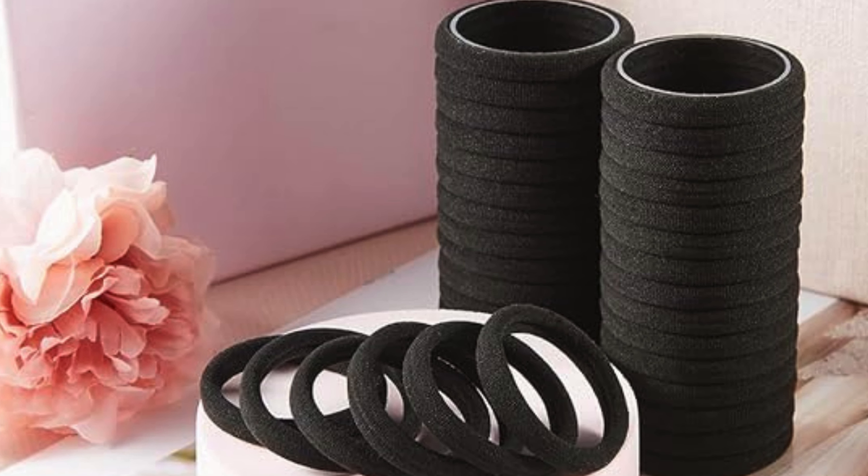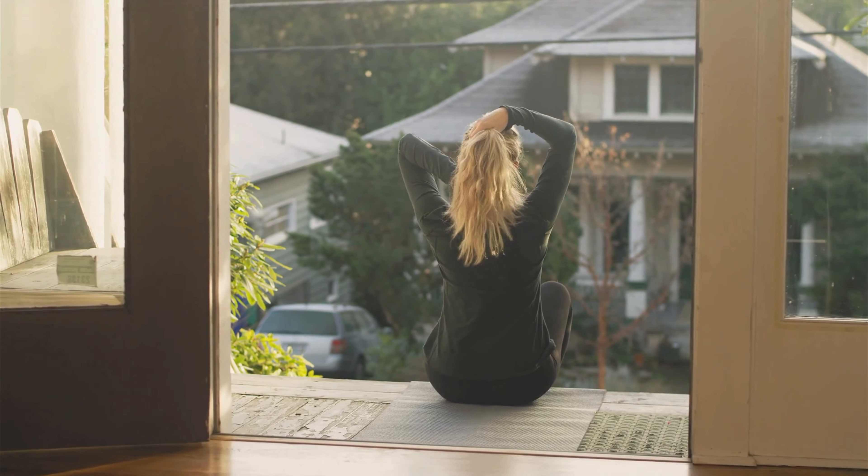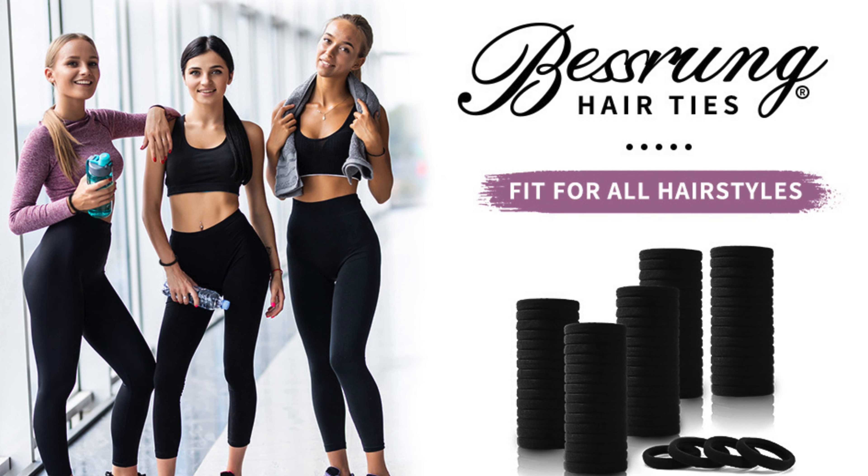Never run out of hair ties again. With a generous pack of 100 pieces, you'll have an abundance of black hair ties to last through countless styling sessions, ensuring you always have one on hand when you need it most.